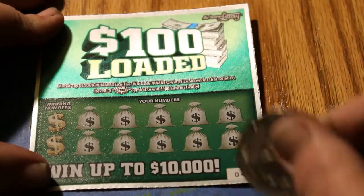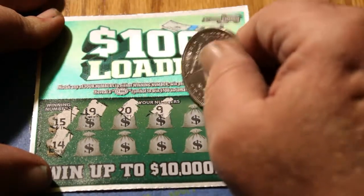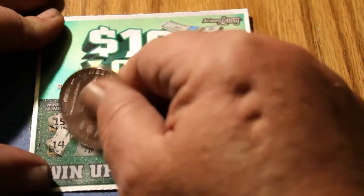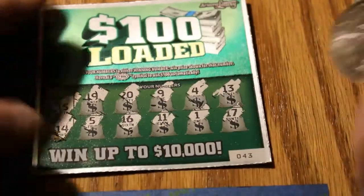Ticket 43, winning numbers 15 and 14. Numbers: 19, 20, 9, 4, 13, 5, 16, 11, 11, 1, and 17. Nothing there.